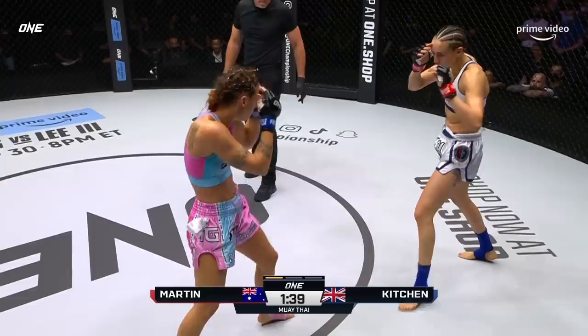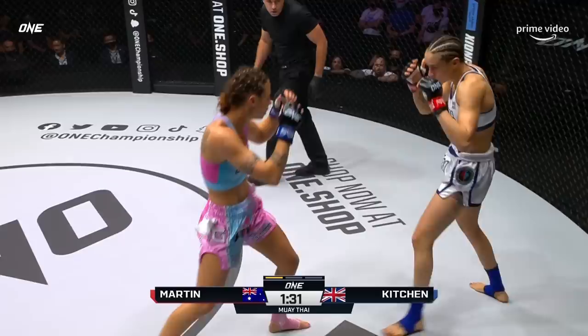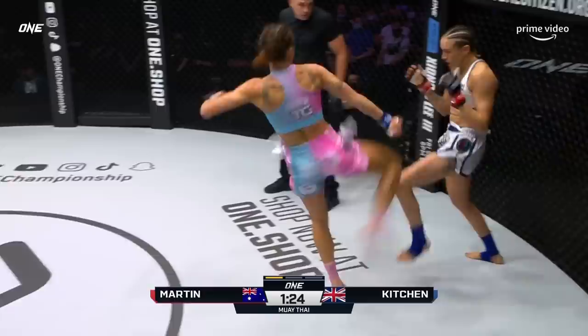Outside leg kick from Diandra Martin. This was the mistake that Martin made against Sundell — she allowed Samila to just walk her down and get in tight. She needs to utilize that jab, create that space, and then start throwing those weapons. Or when Kitchen gets close, start throwing those elbows. Now she gets in — good work.